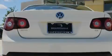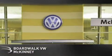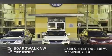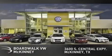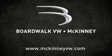We hope you found this video informative. Please contact us today. Boardwalk Volkswagen McKinney is conveniently located at 3600 South Central Expressway in McKinney. Come experience the Boardwalk difference today. When you think Boardwalk, think performance. It's what we do.